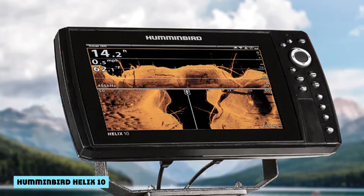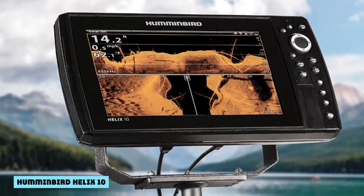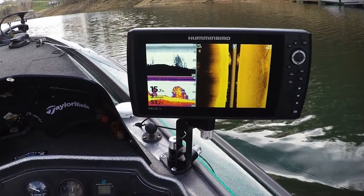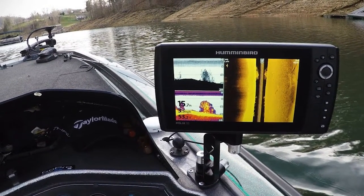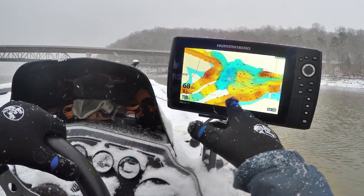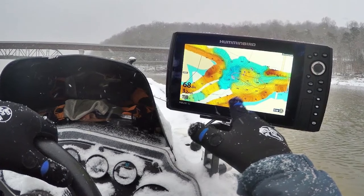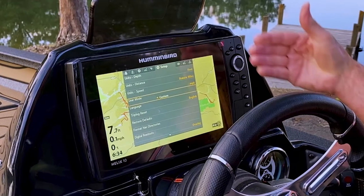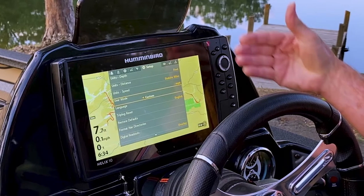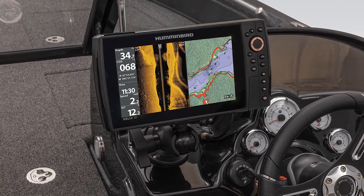The Helix 10 will run you as much as $2,000 if you upgrade for all the features, but it's worth it. You're getting a massive 10-inch screen, GPS functionality, mega side or down imaging, mega 360-degree imaging, wireless capabilities, a temperature graph, and some of the best chart plotting with Contra XD maps. Check my full Humminbird Helix 10 review for a deeper dive.